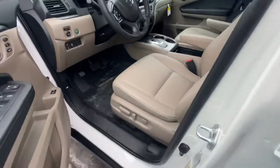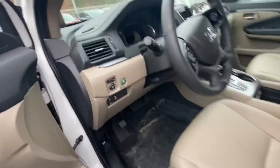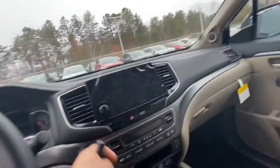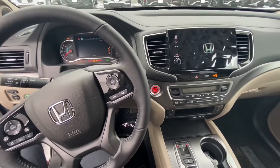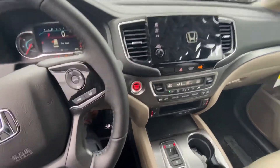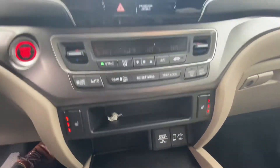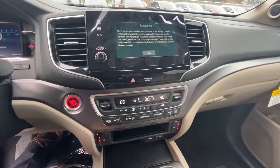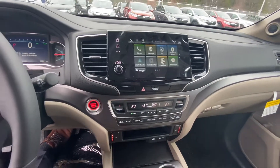Just beautiful leather heated and powered seats right over here. We got the Honda Sensing, got the memory seats right here. Going ahead and turning that on for you — we have the heated seats, we have CarPlay and Android Auto equipped. This is the reverse camera right here, tons of space, very comfortable.